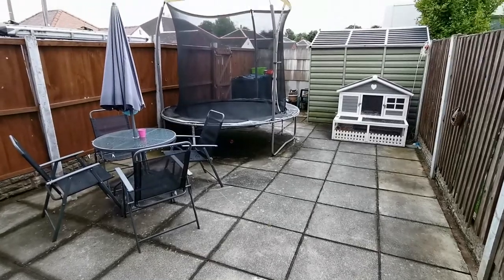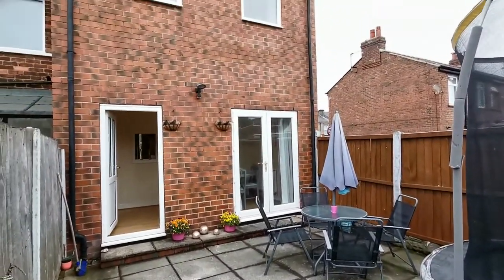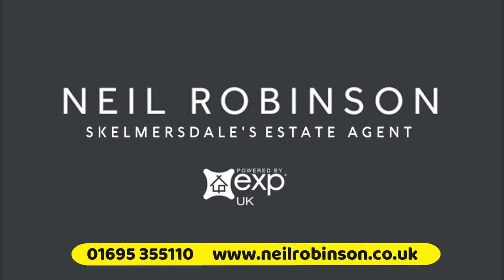It's garden-fronted which sets it back nicely from Ormskirk Road, and the rear garden is enclosed and paved for low maintenance. Ormskirk Road, from Neil Robinson, Skelmansdale's estate agent.